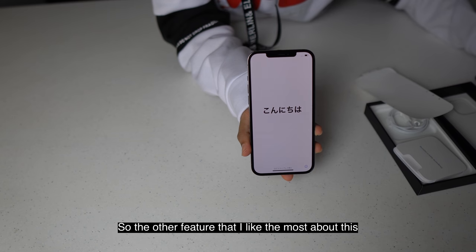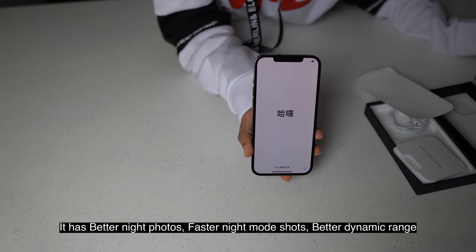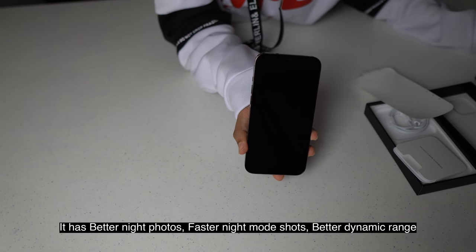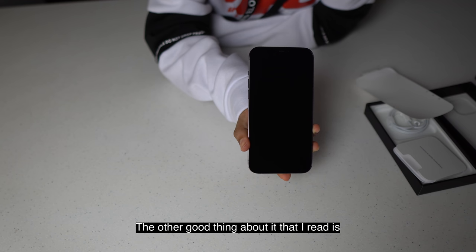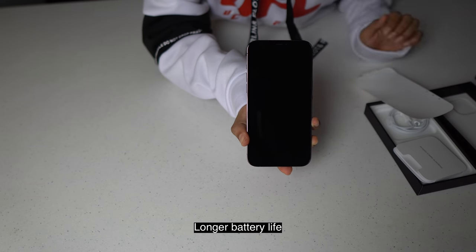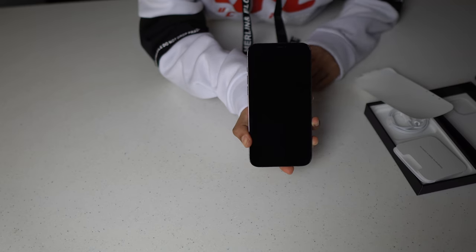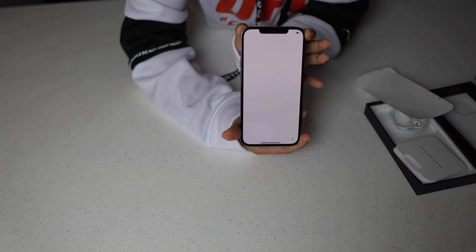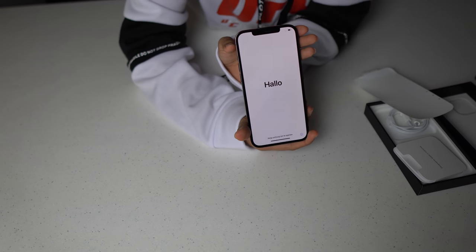The other features that I like the most about this iPhone 12 Pro Max is it has better night photo shooting, faster night mode shots, and also a better dynamic range. The other good thing about it that I read is that it has a longer battery life. Yes, we shall see if that is true. For now, I really love this product. Saying hello to my world — to rock my world. I'm going to start using this phone and I'm glad I bought this to try this product out.